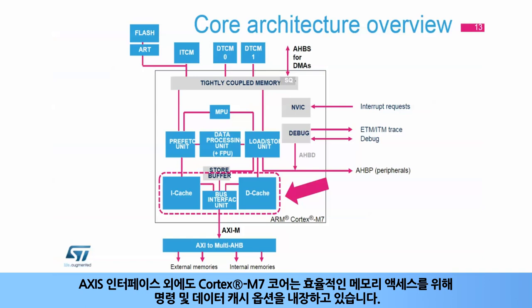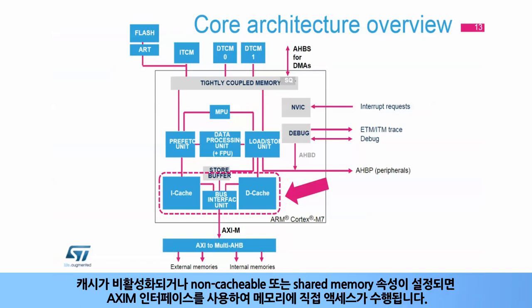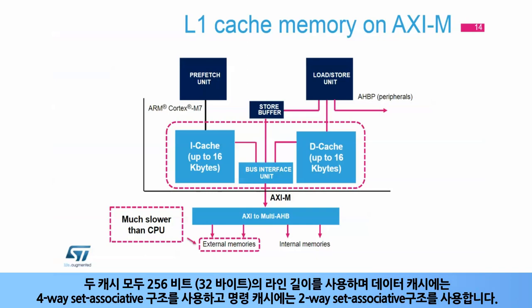In addition to the AXI-M interface, the Cortex-M7 core integrates optional instruction and data caches for efficient memory access. If the cache is enabled, any access that is not for a TCM or the AHBP interface is managed by the appropriate cache controller. When the cache is disabled or non-cacheable or shared memory attributes are set, accesses are performed directly to the memory using the AXI-M interface. Depending on the STM32F7 microcontroller, the instruction and data cache sizes vary from 4 kilobytes to 16 kilobytes. The L1 cache offers fast access to frequently used code and data from lower speed memories, such as external memories. Both caches use a line length of 256 bits, or 32 bytes.